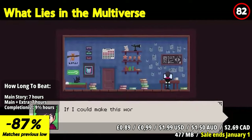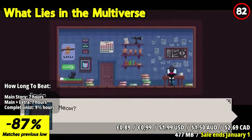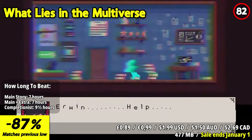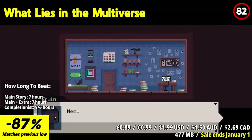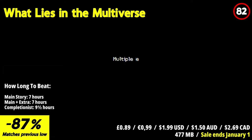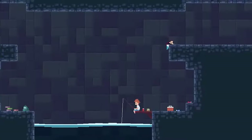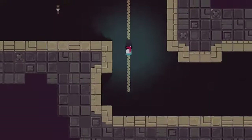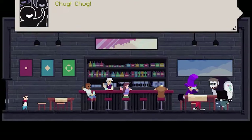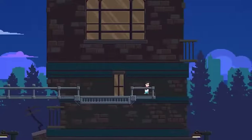What Lies in the Multiverse is a hilarious and thought-provoking 2D adventure that takes you on a wild ride through parallel worlds. This story-driven game combines comedic hijinks with mature themes, creating a unique and engaging experience. The standout feature is its seamless world-switching mechanic. Instantly transform between alternate versions of each level, solving puzzles and overcoming challenges by utilizing different aesthetics and physical properties. The ability to switch worlds on the fly adds a dynamic and strategic element to the gameplay. Prepare for a journey filled with laughter, joy, and moments of poignant reflection.